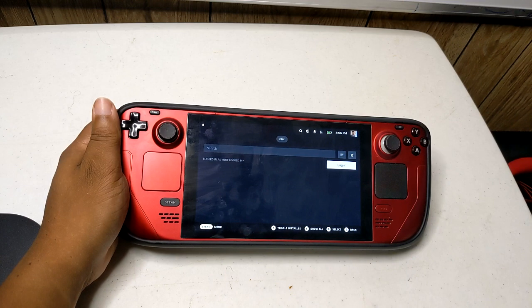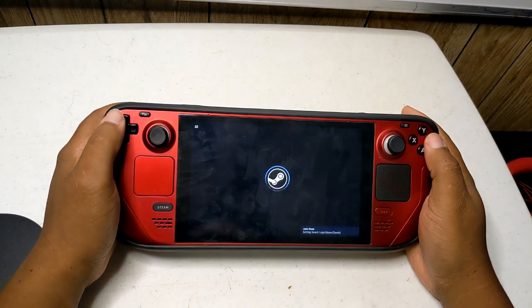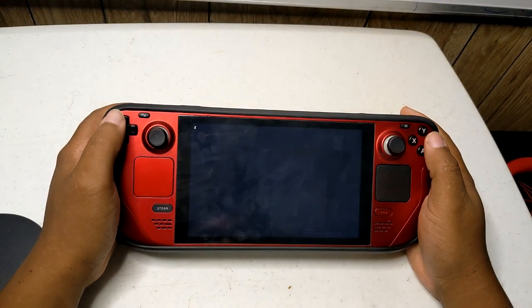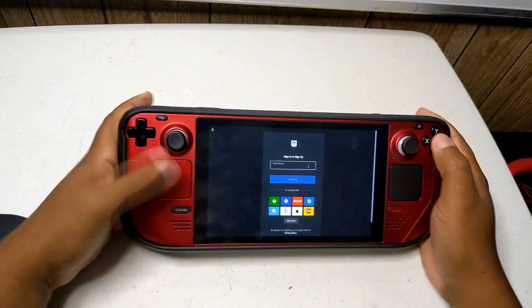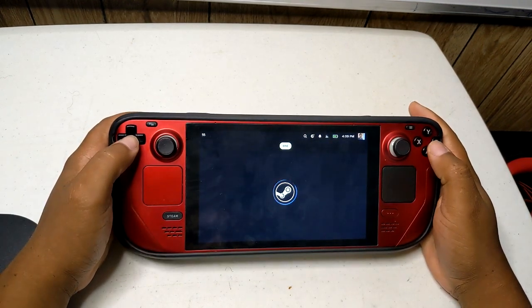Step 4: This will take you to a new screen where you can log into Epic. Now go ahead and click on the login button. And that's pretty much all there is to it.